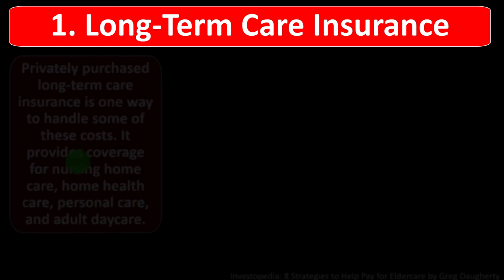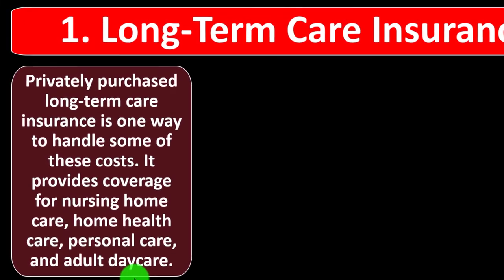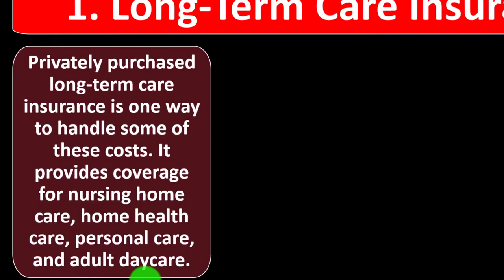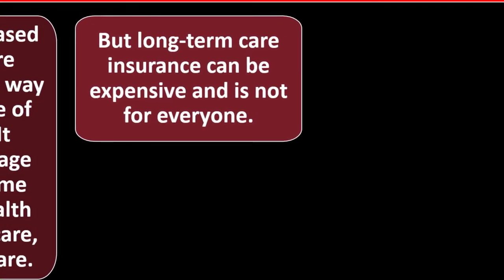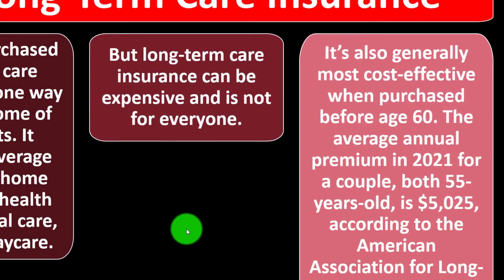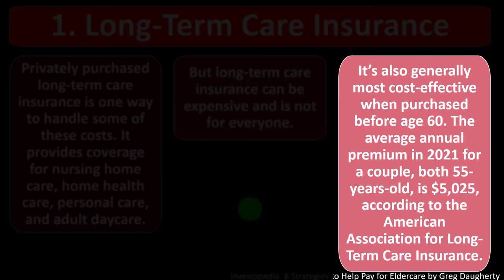Number one: long-term care insurance. Privately purchased long-term care insurance is one way to handle some of these costs. It provides coverage for nursing home care, home health care, personal care, and adult daycare. But it can be expensive and is generally most cost-effective when purchased before age 60. The average annual premium in 2021 for a couple, both 55 years old, is $5,025 according to the American Association for Long-Term Care Insurance.